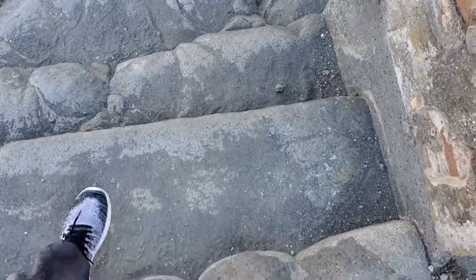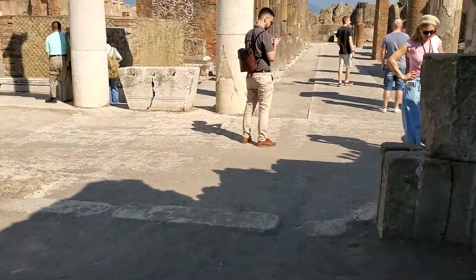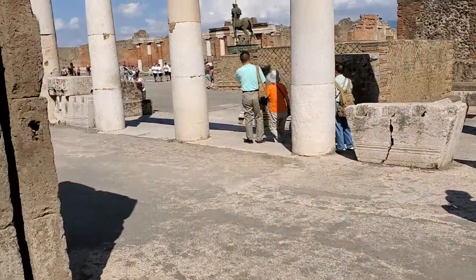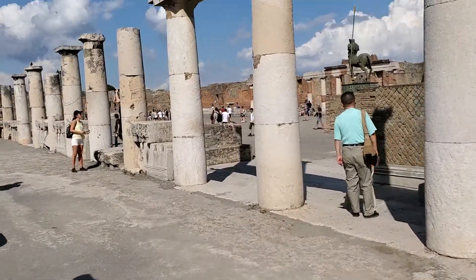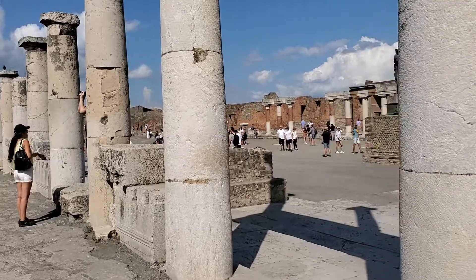They've got some really slippery stones that you have to walk through. And I'm coming up on the Forum of Pompeii.